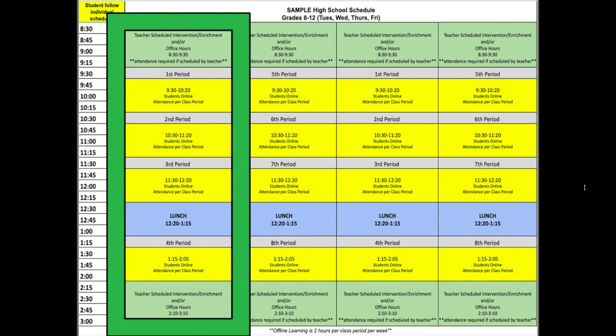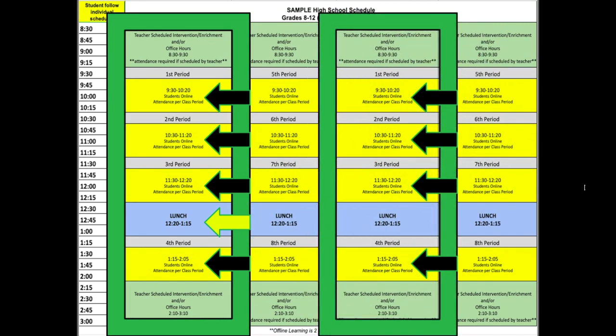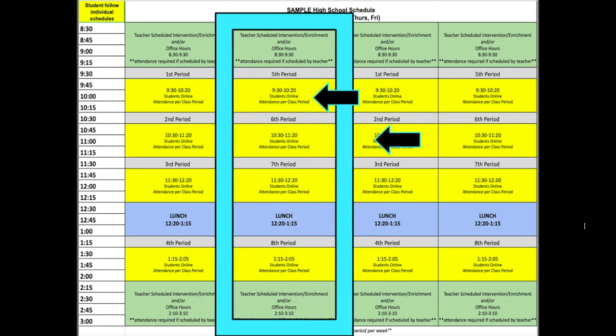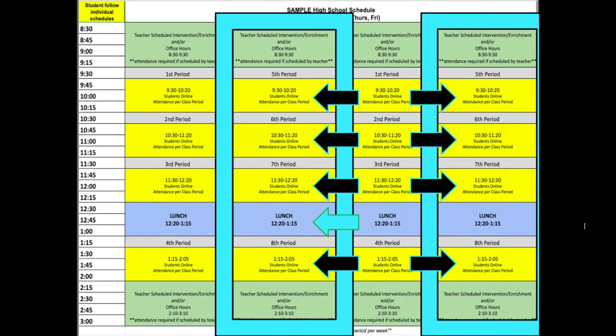This is a sample of what a daily schedule will look like. On Tuesday, you will have periods one, two, three, and then a lunch break, and then period four. The times for those classes are listed in each block. Thursday follows the same schedule as Tuesday. On Wednesday, you'll have periods five, six, and seven, then a lunch break, and then period eight. Friday follows the same schedule as Wednesday.